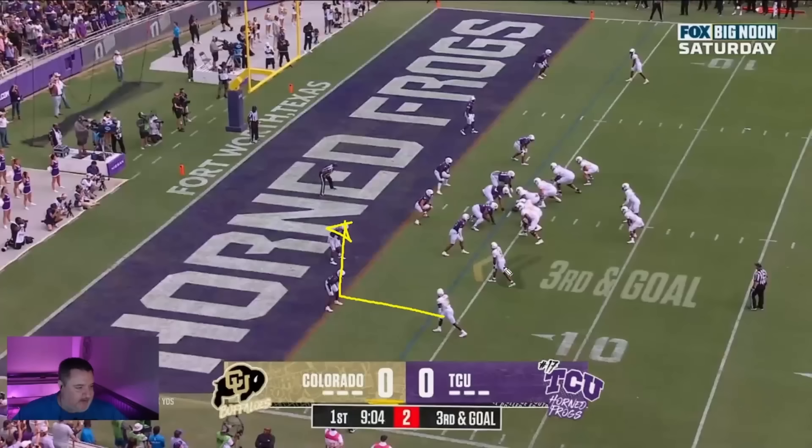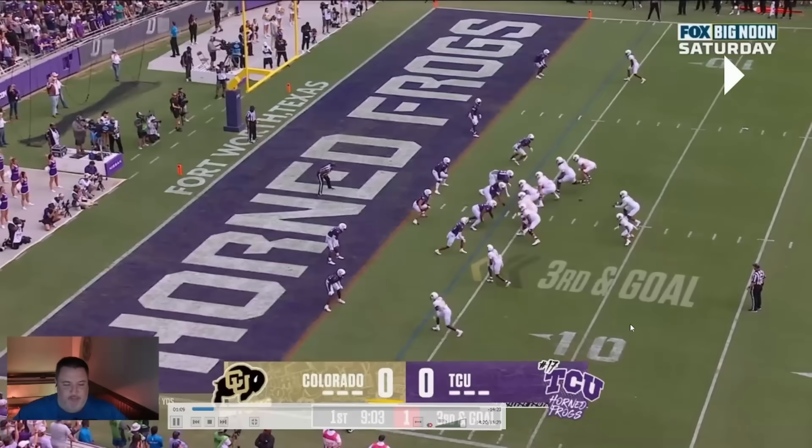The receiver's going to come inside, receiver's going to come inside, back's going to wheel out to his left. What they're trying to do is force these defenders to the inside and then hit the back for the touchdown — and they're successful on this play. Let's go ahead and watch it real quick.